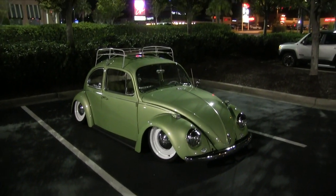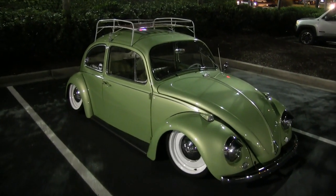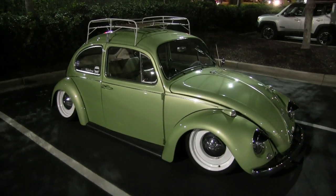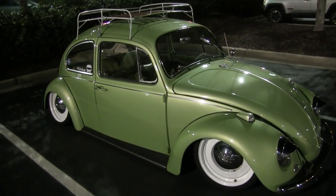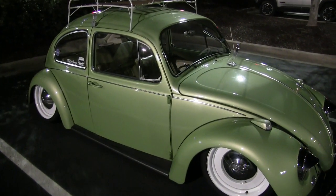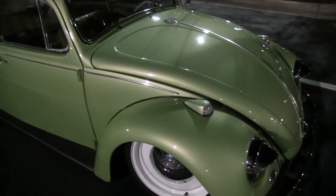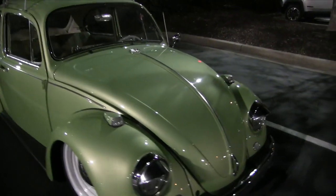I can't tell you I know everything about this car because I don't, but I can show it to you. It does have airbag air ride suspension, and as you can see it is extremely low to the ground. The paint is absolutely pristine — it's been wet sanded, there's no orange peel, it's beautiful.